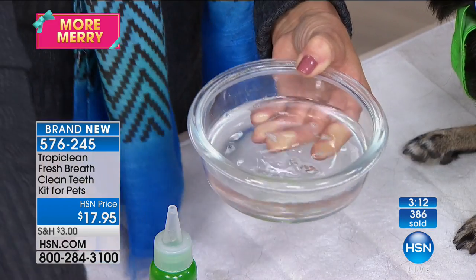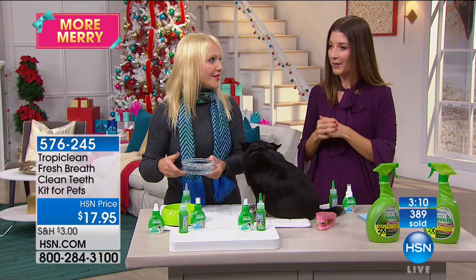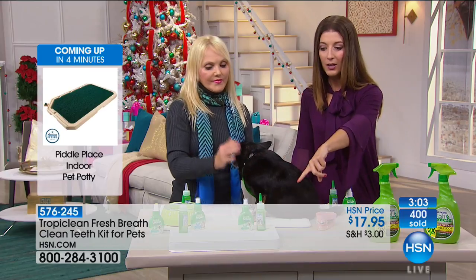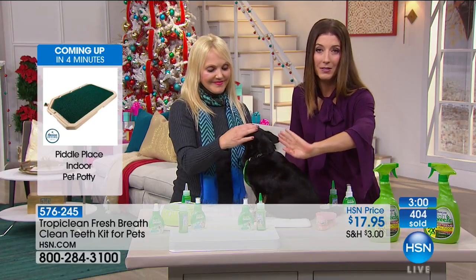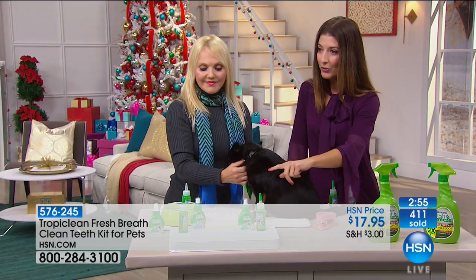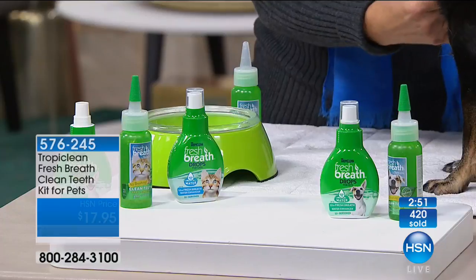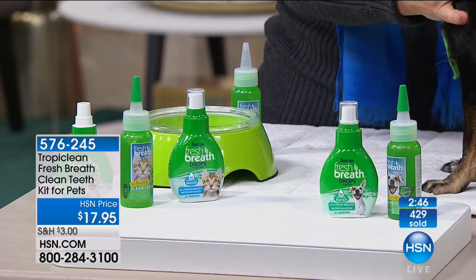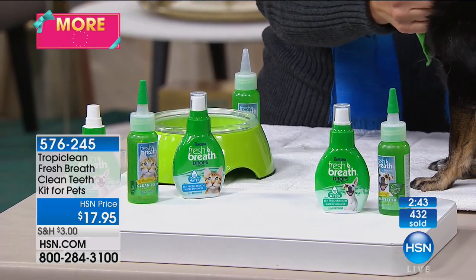Try the gel — just one drop every day for 30 days. You're going to really see the difference and smell the difference. Instant fresh breath for up to 12 hours. Already 800 of you have placed your order — we have 1,200 left, nearly half sold out. The dog version may not make it to another presentation. Cat owners, you're falling behind. And you just heard how important it is — they need it even more than dogs because they live typically longer.